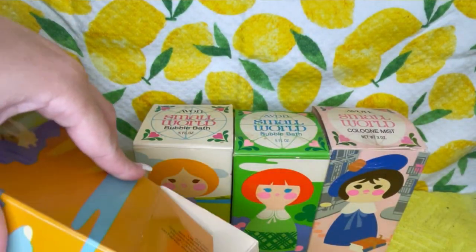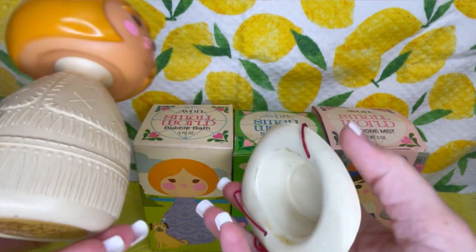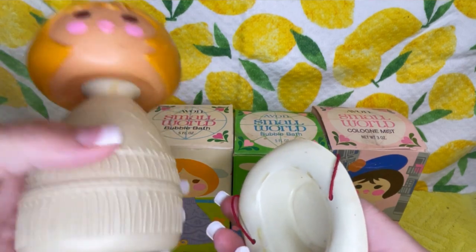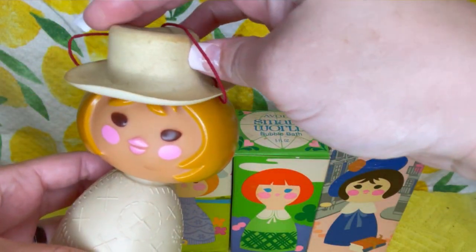This one is lotion, and she has some weight to her — there's a little bit still in there. She's got a little cowgirl outfit on and a little hat.